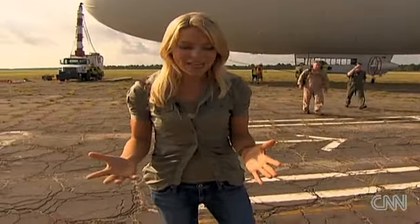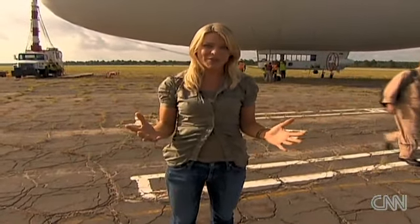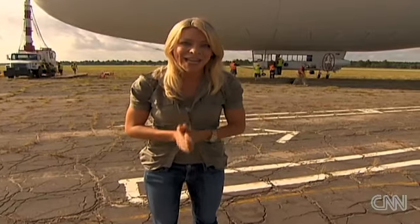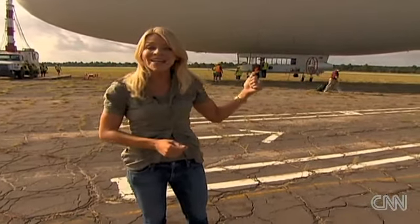The Coast Guard is saying that this blimp is more efficient than what they've been using in the past, which is helicopters to spot oil. If you compare the two, a helicopter uses about 150 gallons of fuel an hour. This uses about 10 gallons of fuel.